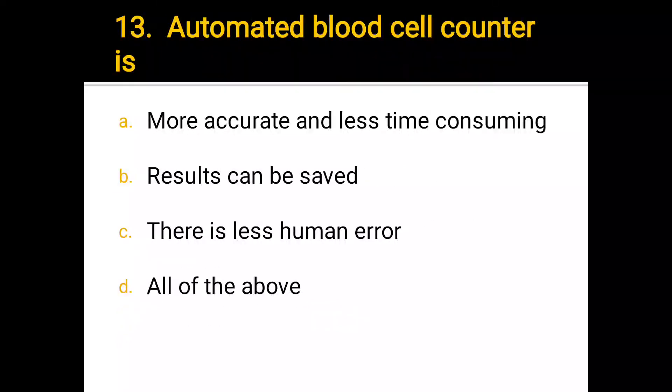Number 13. Automated blood cell counter is: a) more accurate and less time consuming, b) results can be saved, c) there is less human error, d) all of the above. The correct answer is d) all of the above.